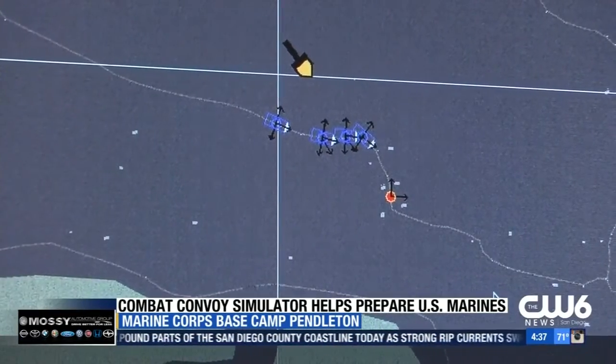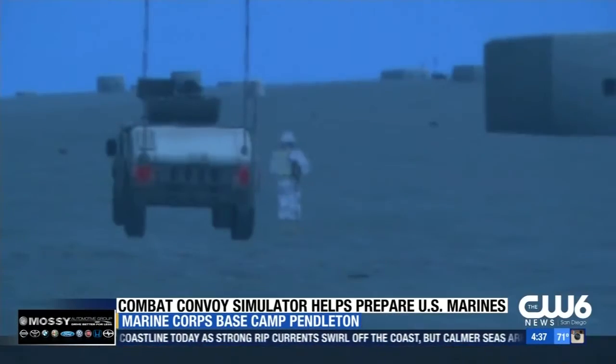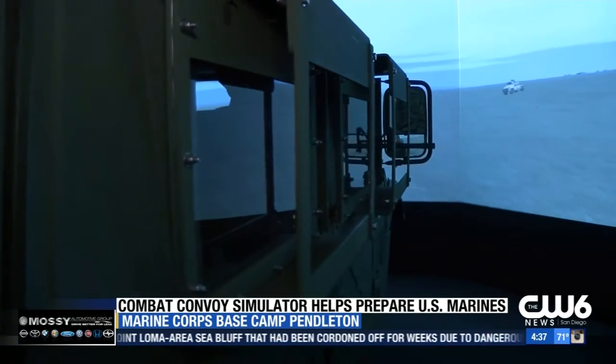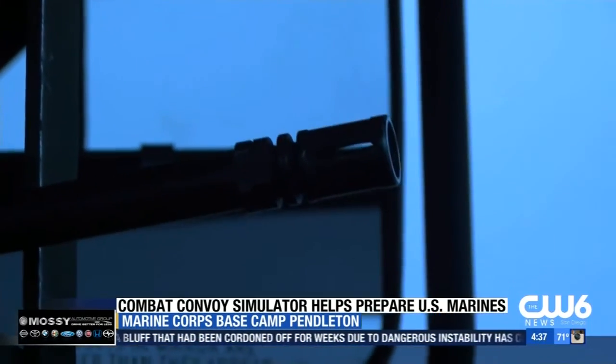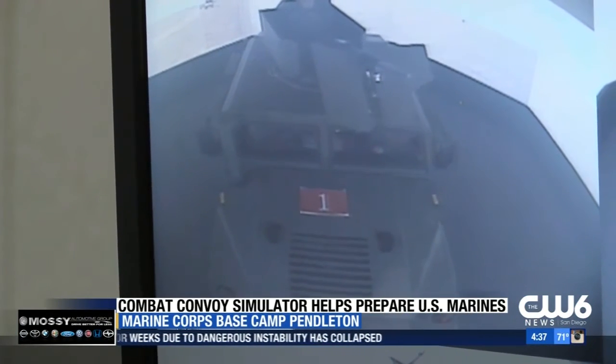The exercise is part of an intense training that takes place regularly at the combat convoy simulator at Camp Pendleton. Shortly after 9/11, when the Marine Corps started running into a lot of improvised explosive devices — IEDs or vehicle-borne IEDs — they needed to standardize their convoy operating procedures. The facility was built in 2008 and now there are four more located at other bases.